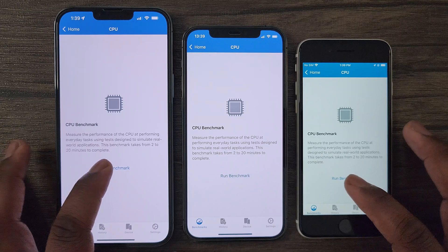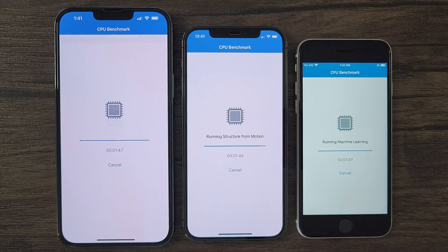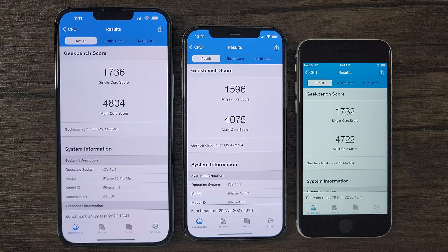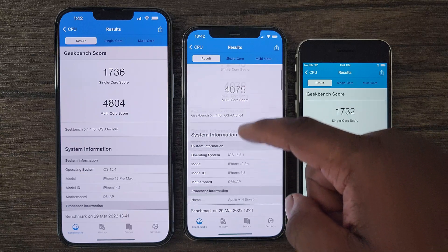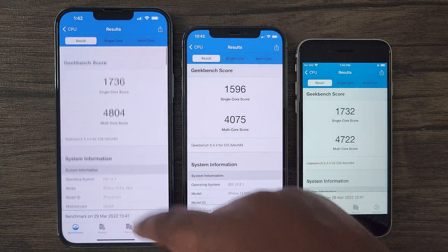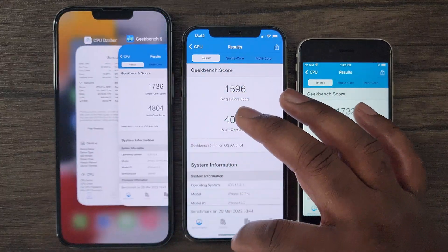And here we go. Now as we look at these Geekbench scores, here we can see the iPhone 13 Pro Max taking the lead as expected, but interestingly enough, the iPhone SE comes in a close second, while the iPhone 12 Pro comes in last. All of these devices did phenomenal in the CPU performance tests. If you have the latest budget iPhone SE, you're getting top-of-the-line CPU performance based on these test results.